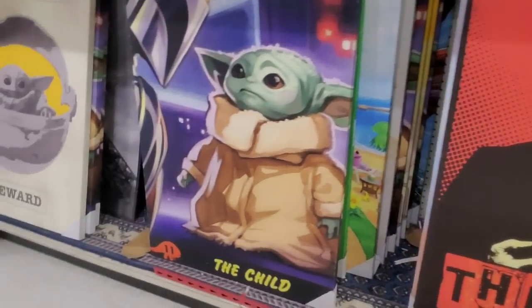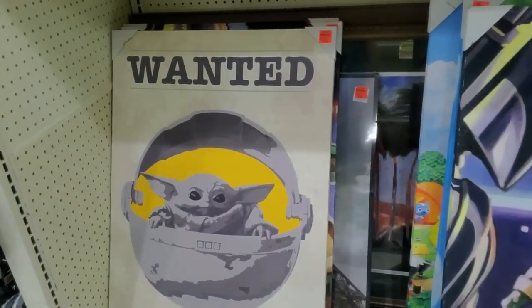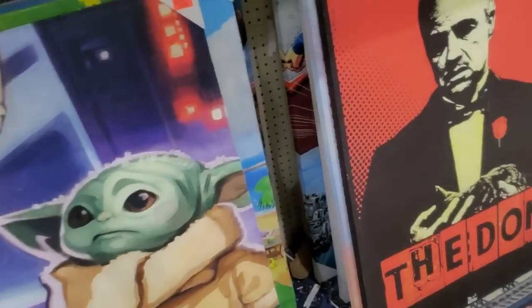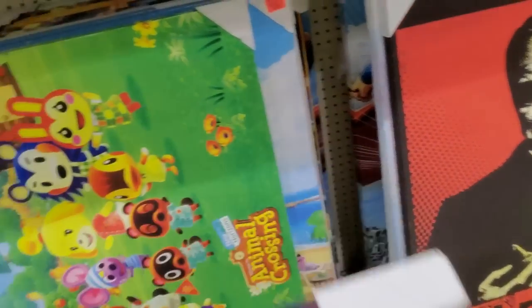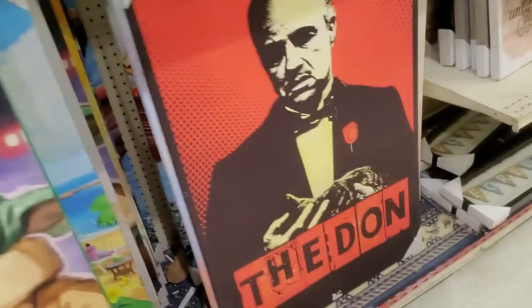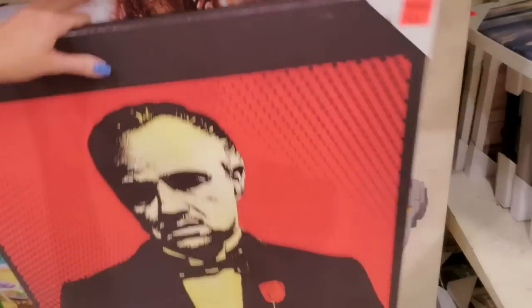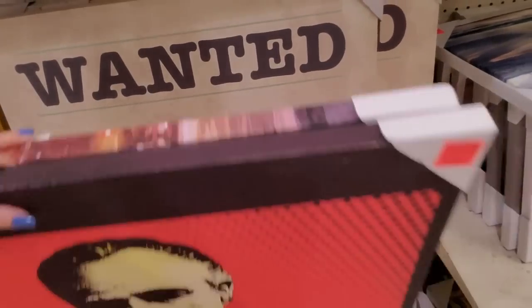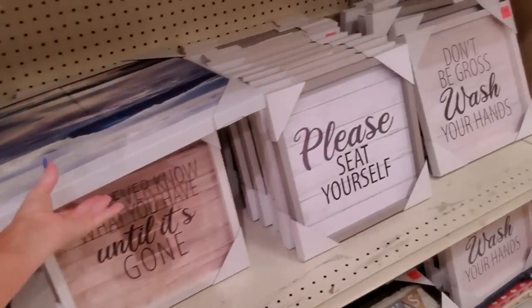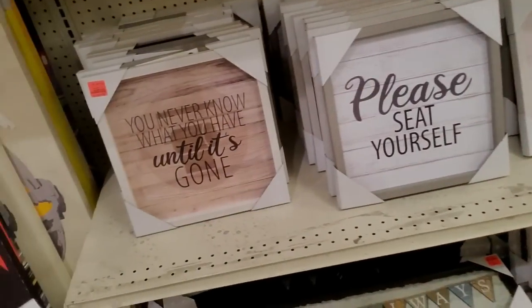Oh, these are fun! You can get that little dude — these are $20 for these big fake paintings. Oh my god, they even have Animal Crossing. Mandalorian stuff. Oh, it's three pieces — a three-piece canvas set. That's pretty.